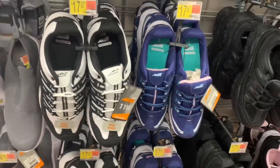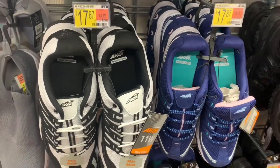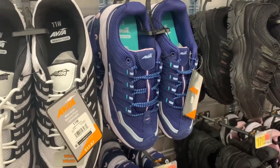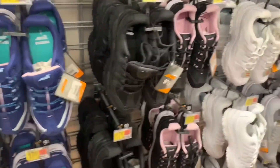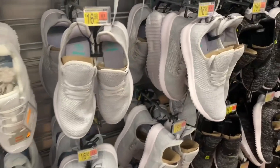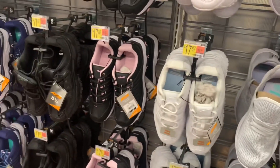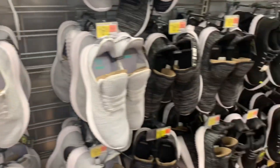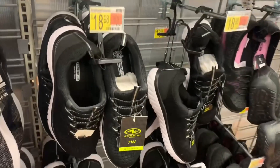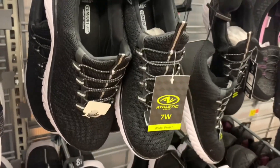They also have more Avia shoes — these are available in wide width or non-wide width with memory foam. You can get white, blue and lavender, all black, black with pink, all white, and gray. Some have ties at $16.98, and others were $17.87 in gray and white/black. Then there's the bungee ones for $18.98 — you don't really tie them; they just have bungee material.